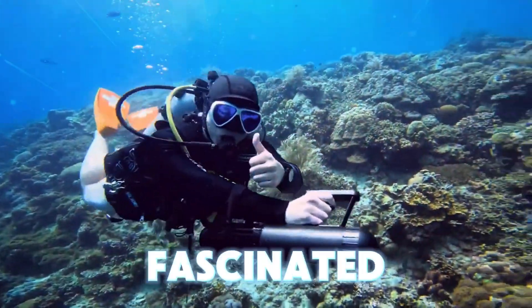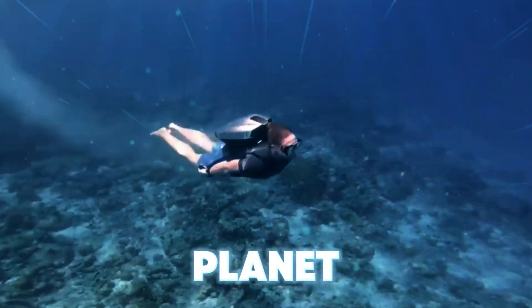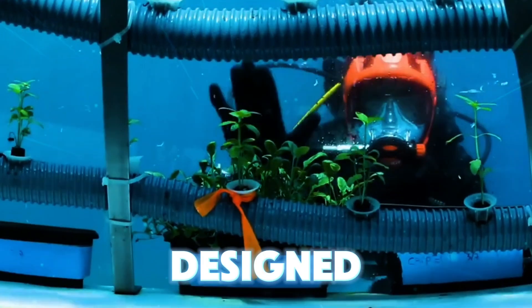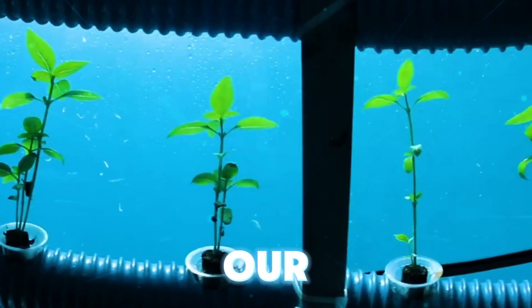For ages, people have been fascinated by the vast and mysterious oceans that cover 70% of our planet. Every now and then, we come across some quirky inventions or daring exploits designed not only to explore the underwater world but also bring it closer to our everyday lives.